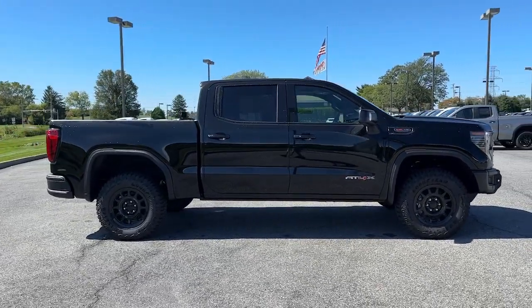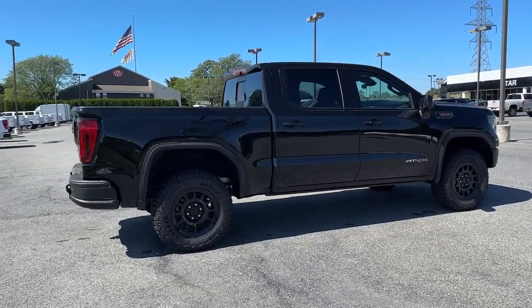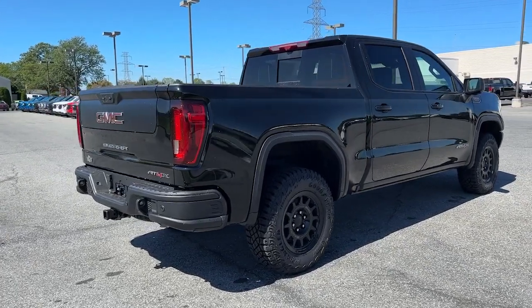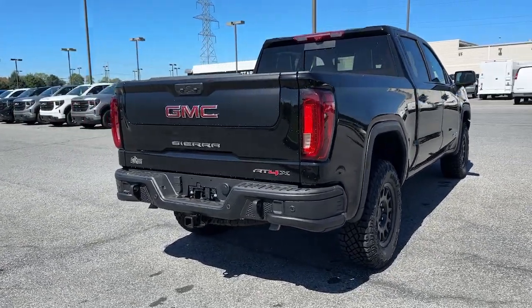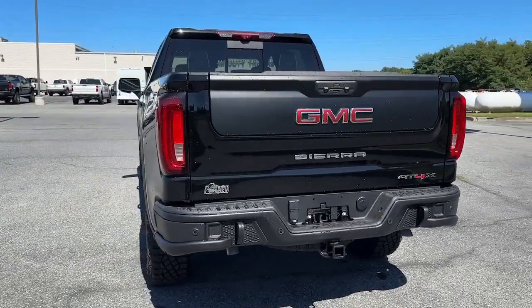These are just some of the great options this vehicle comes with: heated steering wheel, head-up display, heated and/or cooled front seats, Apple CarPlay and/or Android Auto, wireless charging station, pre-collision system, heated driver's seat, keyless entry, navigation system, and moonroof.